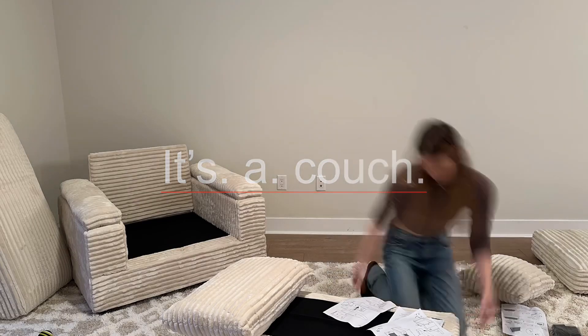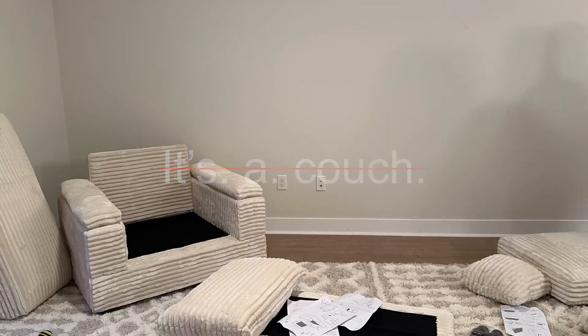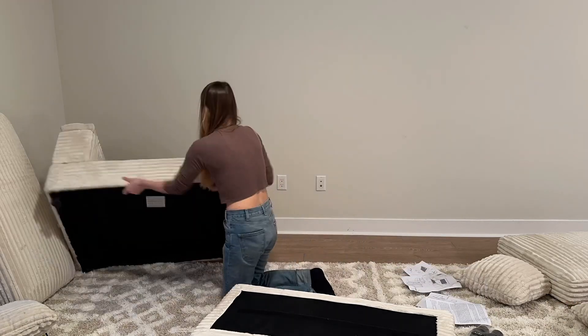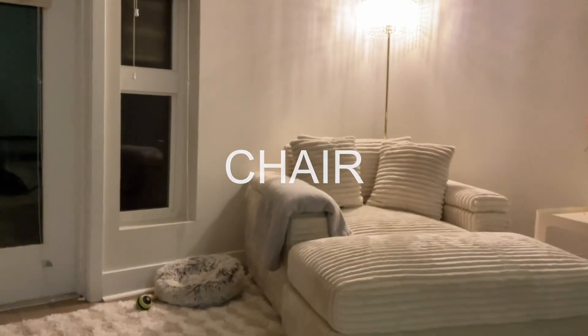And voilà, it's a couch. My friend said it's not a couch — I said fine, it's a single sofa. And he said no, it's a chair. It's a chair.